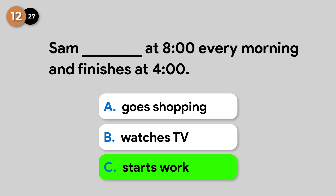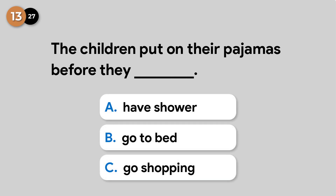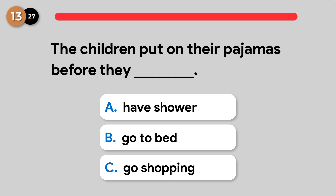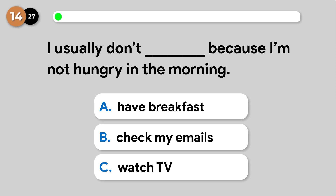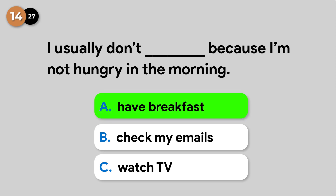Sam starts work at 8 o'clock every morning and finishes at 4 o'clock. The children put on their pajamas before they go to bed. I usually don't have breakfast because I'm not hungry in the morning.